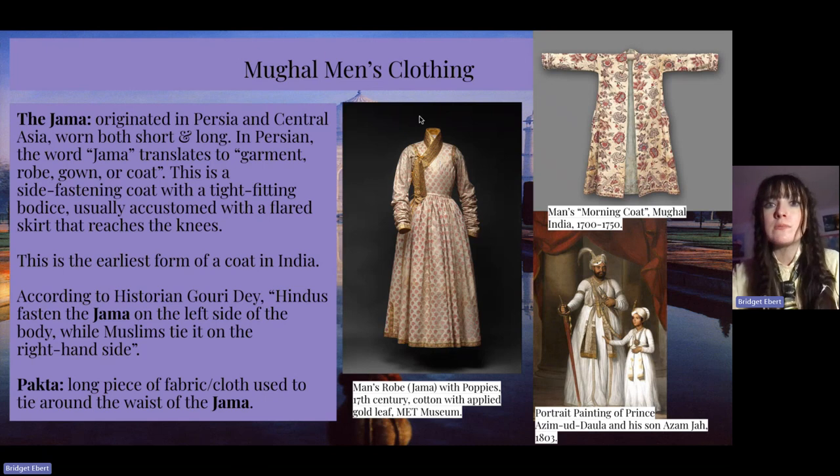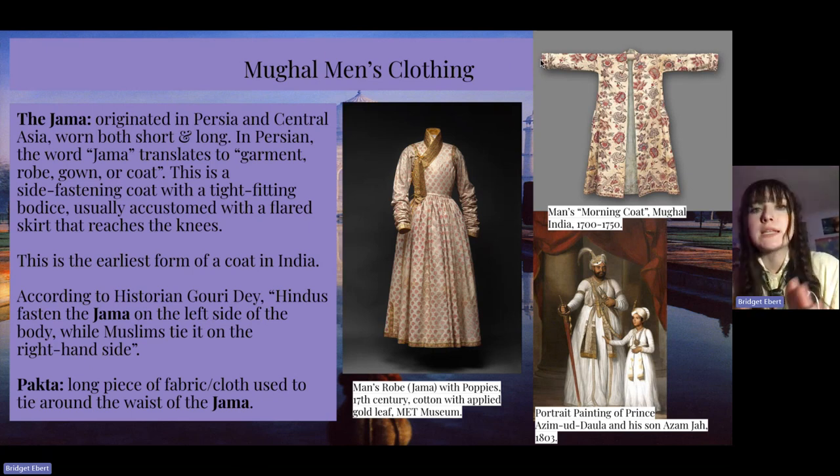To jump right into Mughal men's clothing, we're going to first start with the jama. It originated in Persia and Central Asia, worn both short and long. In Persian, the word jama translates to garment, robe, gown, or coat. This is a side-fastening coat with a tight-fitting bodice, usually accompanied with a flared skirt that reaches the knees, and this is the earliest form of a coat in India. According to the historian Gurideh, Hindus would fasten the jama on the left side of the body while Muslims would tie it on the right-hand side.